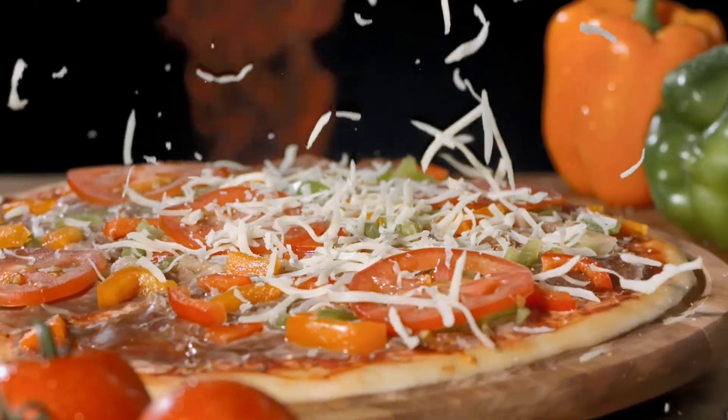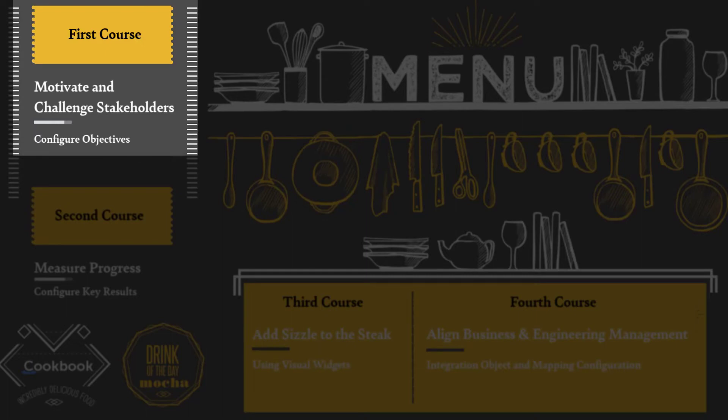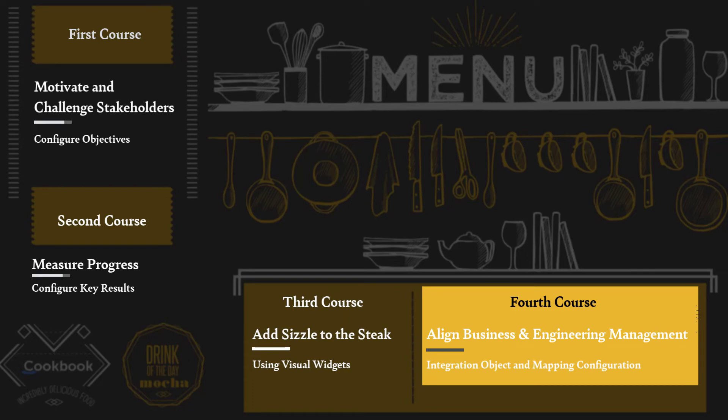We have prepared a four-course menu for you. The first course is to motivate and challenge stakeholders by configuring objectives in the solution and getting a catalog of objectives across the organization. The second course is to measure progress by configuring key results into the solution. The third course adds some sizzle by using visual widgets to see the aggregated rollup of progress and fulfillment on key results and objectives. And the fourth course is how you can help align business and engineering through integration between the agile solution and your investment management solution, Clarity.